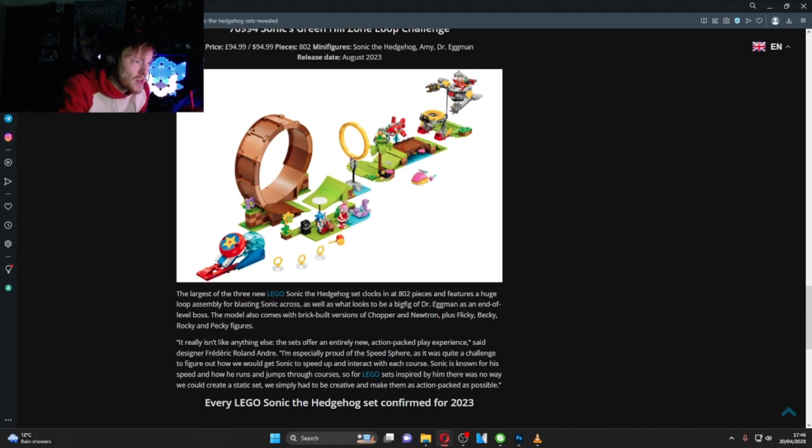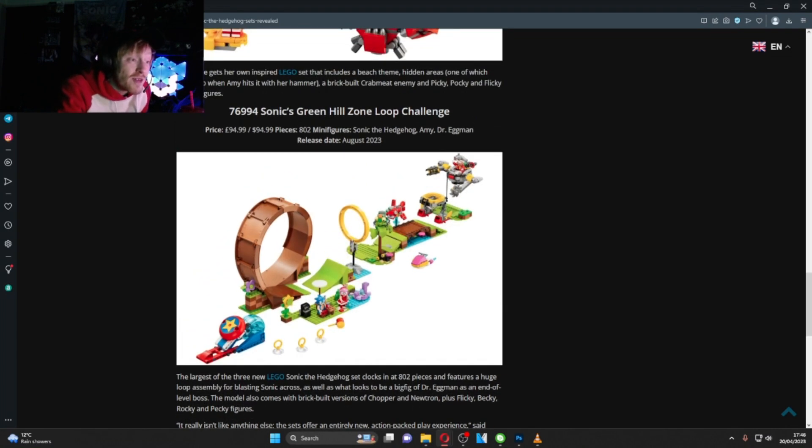The largest set clocks in at 802 pieces and features a huge loop assembly for blasting Sonic across, as well as what looks to be a big figure of Dr. Eggman as an end-of-level boss, with flying bits and leg attachments. Definitely picking this one up.